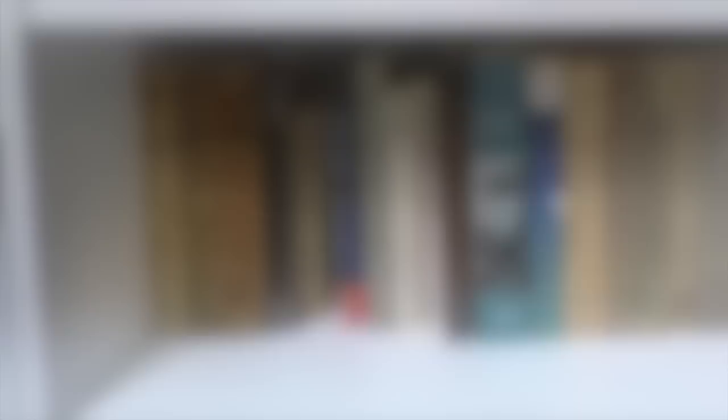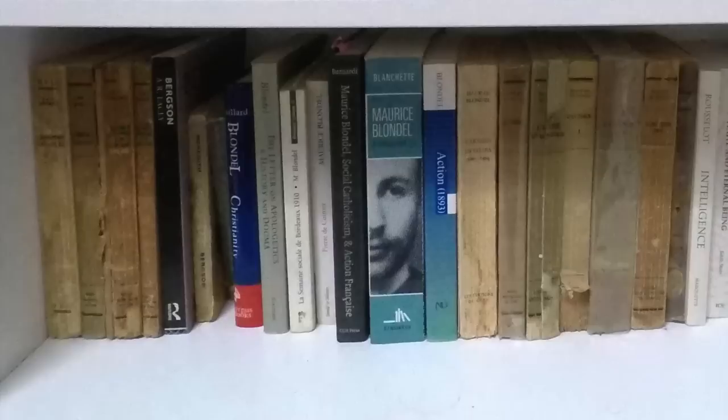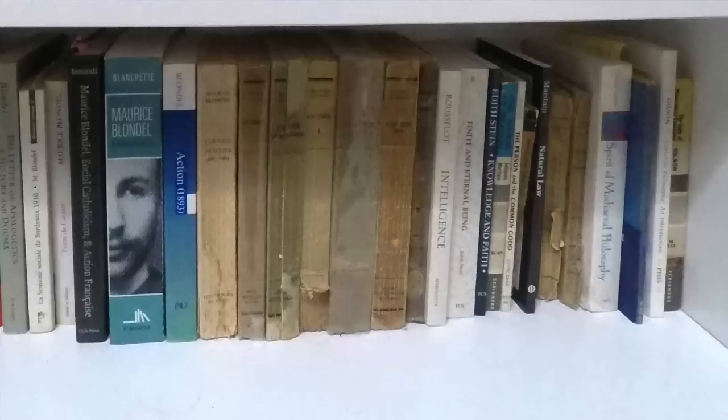Here's a shelf of stuff that a lot of my viewers are not going to be very well aware of, but which is quite important for me. I picked up a number of Bergson volumes — I'm a big fan of Henri Bergson. Then we have Maurice Blondel, the guy I wrote my dissertation on, a very important 20th century French Catholic thinker who influenced a lot of different people, including Pierre Rousselot, whose Intelligence you see there. I've got some Edith Stein, some Jacques Maritain, quite a bit of Étienne Gilson — all important French thinkers of the 20th century.